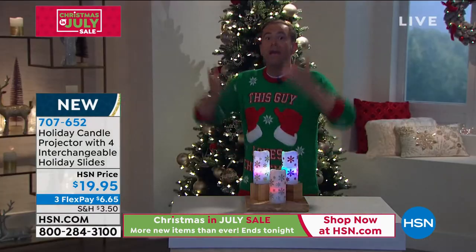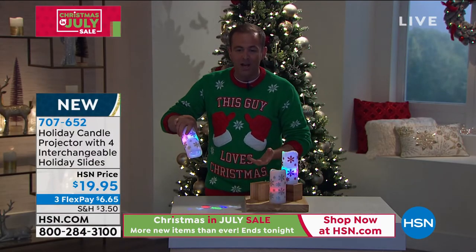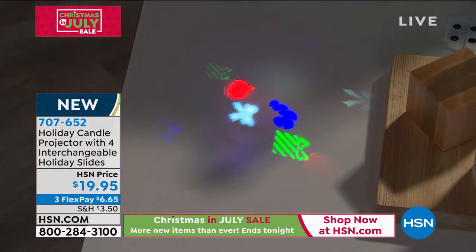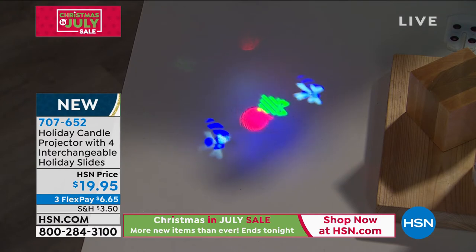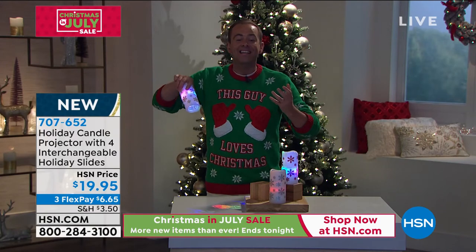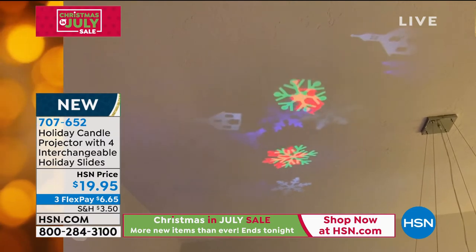I've not seen a projector of this size be able to project such a vivid, definitive, colorful, saturated image — I think that's why these are such a great buy. They're so vivid. I was showing it close up on the table, but you've got to imagine, just like Alexandra is showing, when this is on the ceiling, this is big — it's going to fill the ceiling with Christmas spirit. There are over 1,200 people placing orders.